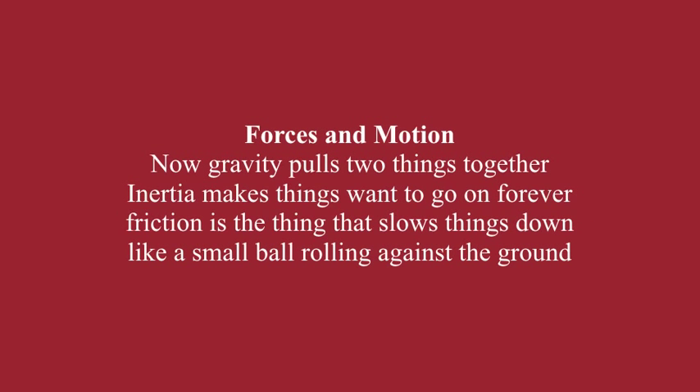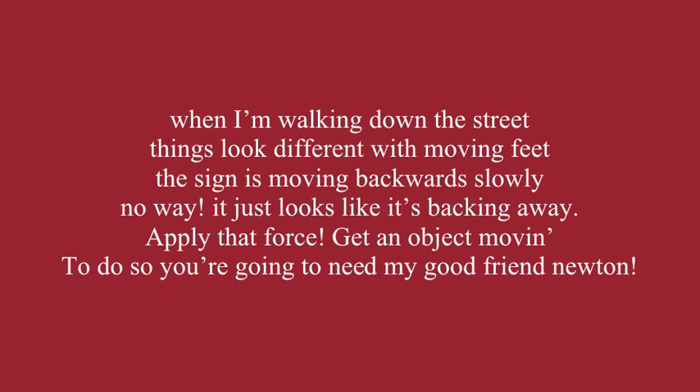Gravity pulls two things together. Inertia makes things want to go on forever. Friction is the thing that slows things down, like a small ball rolling against the ground. When I'm walking down the street, things look different with moving feet — the sign is moving backwards slowly. No way, it just looks like it's backing away. Apply that force, get an object moving. To do so, you're going to need my good friend Newton.